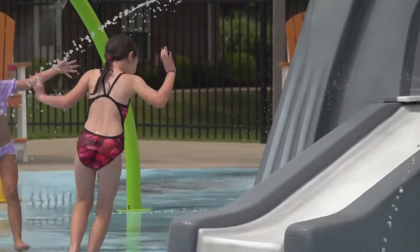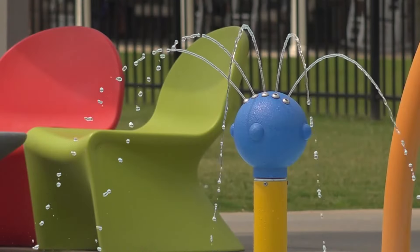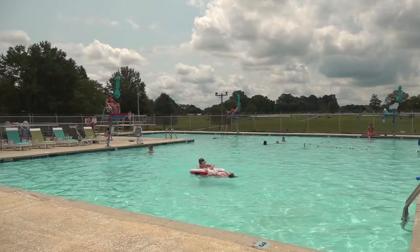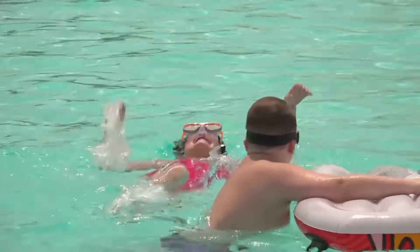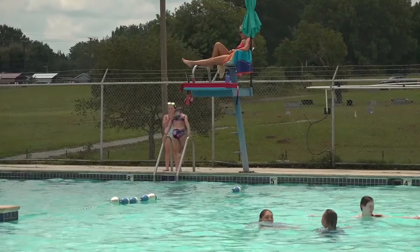There's two parts of it and we're going to show you the second part here in just a little bit. But last but not least, they have an Olympic-sized swimming pool. I thought that was very appropriate given the fact that the Olympics are at the end of the week. It's a place where the public can come have some fun and escape the heat for sure as well.